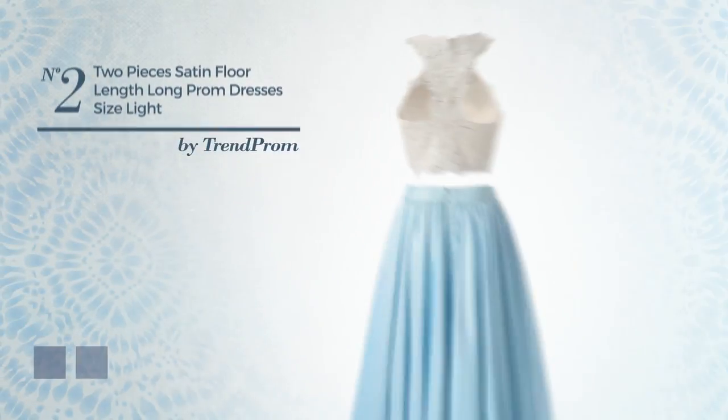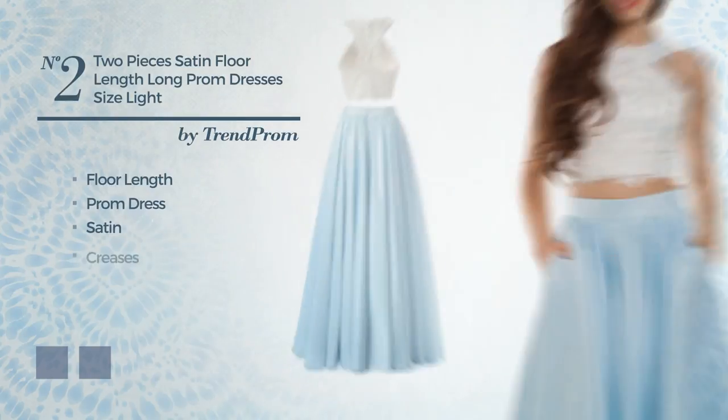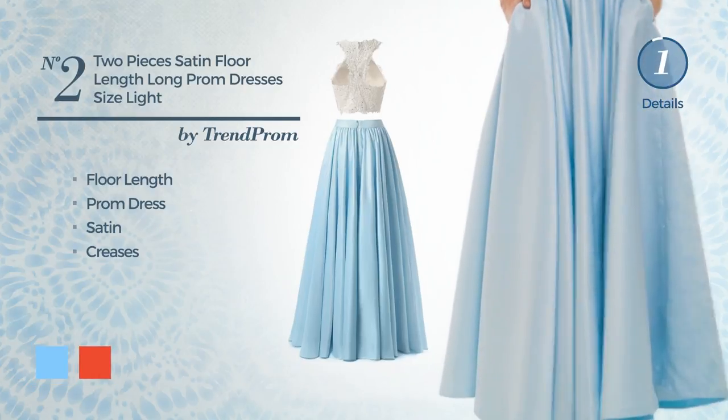Number 2. A charming floor length prom dress crafted from body warming satin, detailed with creases. The available color variations include light sky blue and CG red.